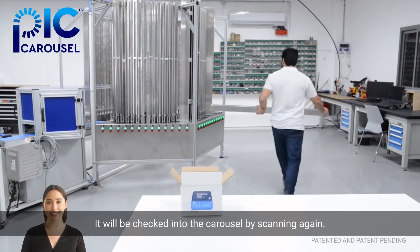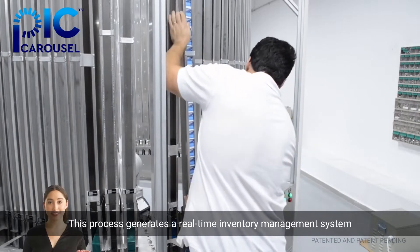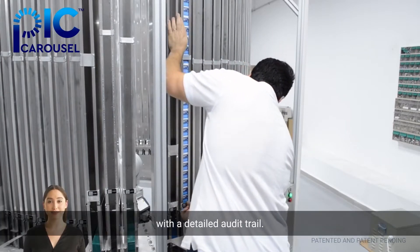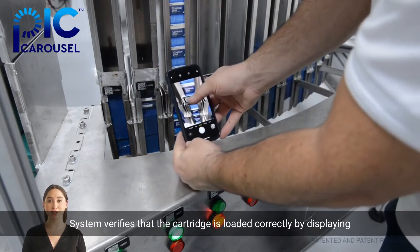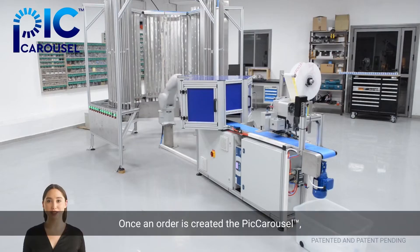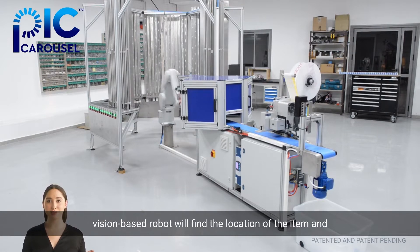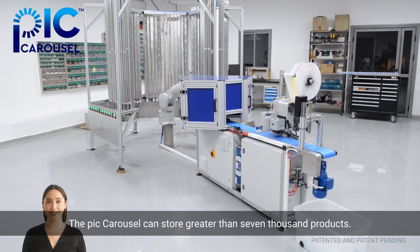This process generates a real-time inventory management system with a detailed audit trail. The Pick Carousel inventory management system verifies that the cartridge is loaded correctly by displaying visual indicators. Once an order is created, the Pick Carousel vision-based robot will find the location of the item and perform another scan to verify the accuracy of the location before picking the product.